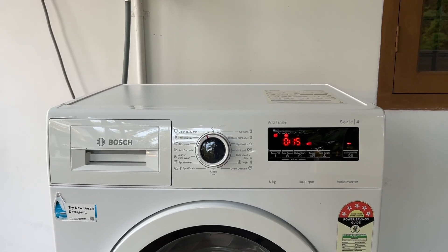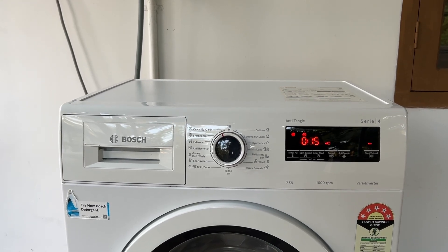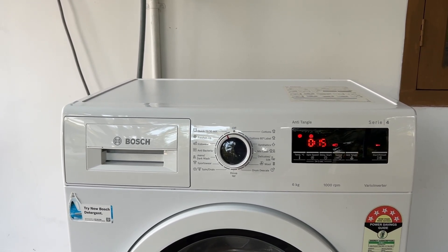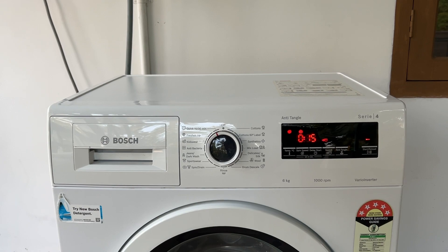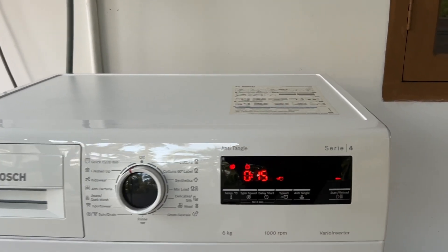Hello guys, welcome to another video in which we will be discussing how to stop a Bosch washing machine mid-cycle. Are you having trouble pausing your washing machine mid-cycle? Don't worry, in this video we will help you find a solution for it. Just follow these easy steps.